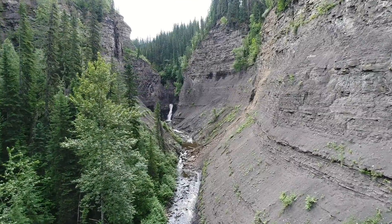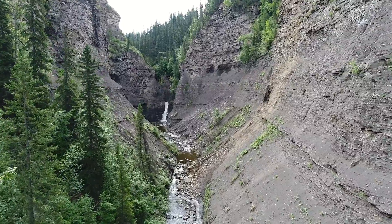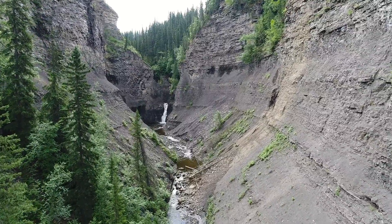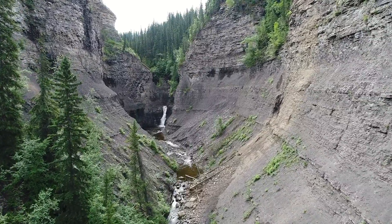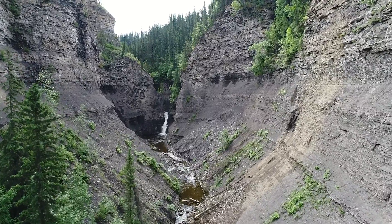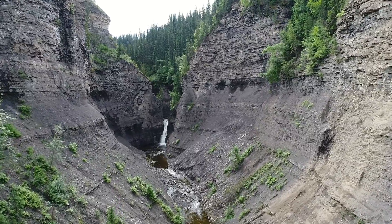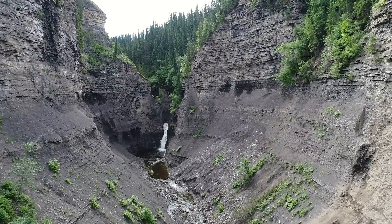Here we are at Quality Canyons, just north of Tumbler Ridge. If you go on the Heritage Highway heading towards Tumbler Ridge, there'll be a turnout on your right-hand side, maybe five kilometers before you get into town. There's a sign that points you to the way.